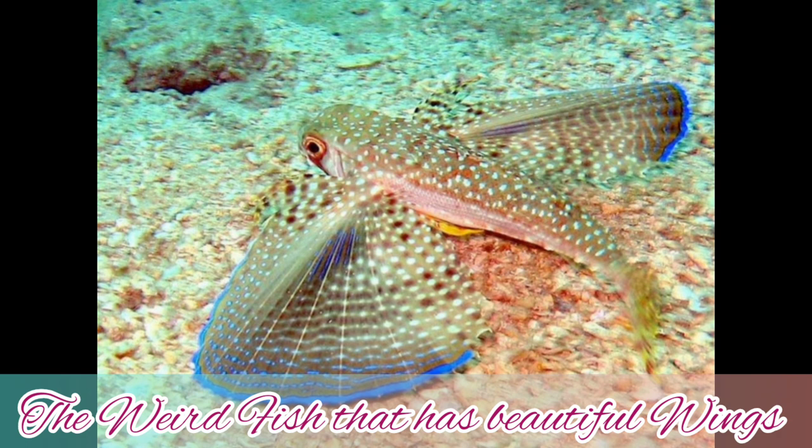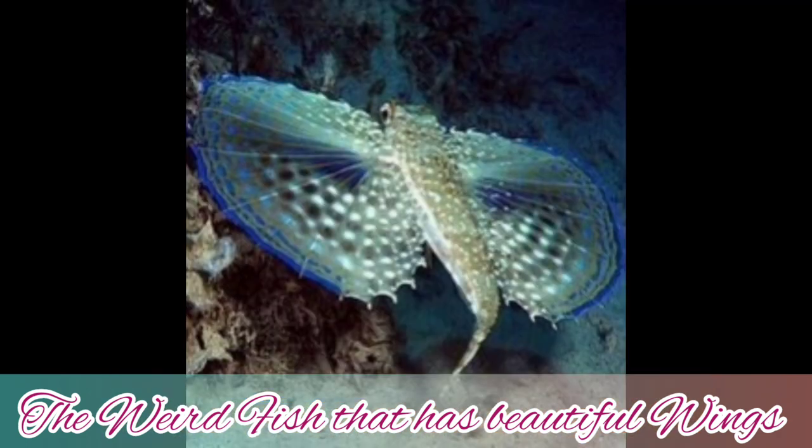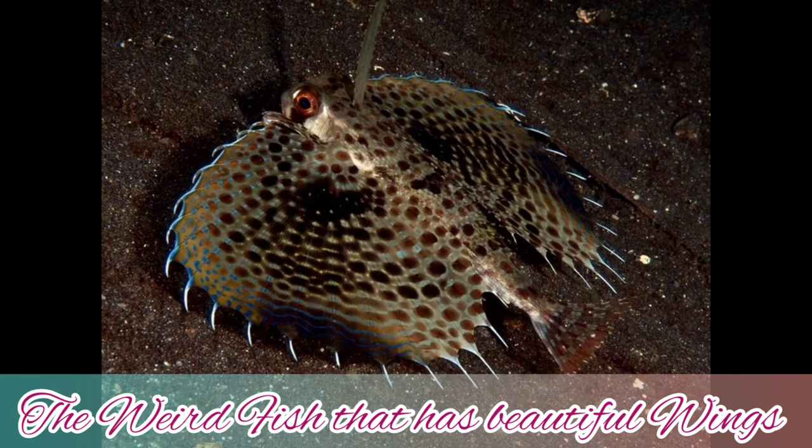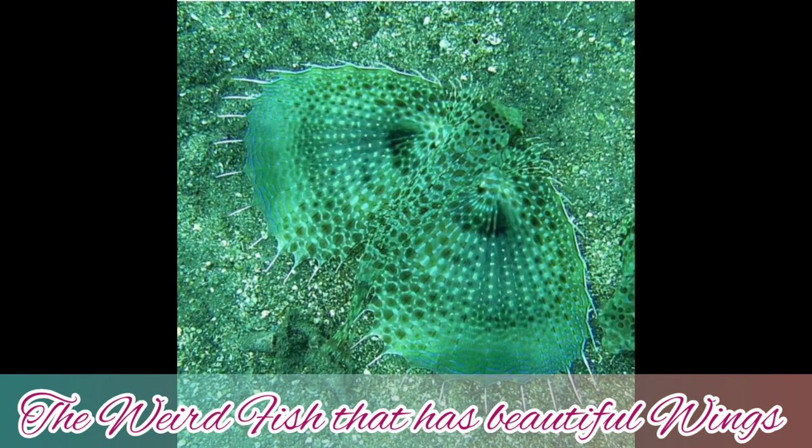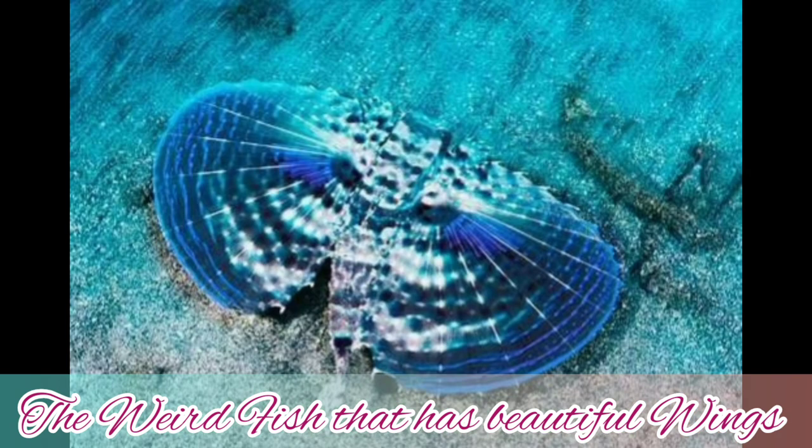Near the gills are two large hook-like spines. It has enormous fan-like pectoral fins, and the top dorsal fin is split. The two pelvic fins are far forward under the body, and the fish uses them as legs to walk on the ocean bottom — it actually looks like they are walking.